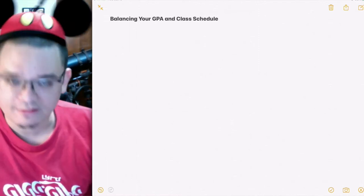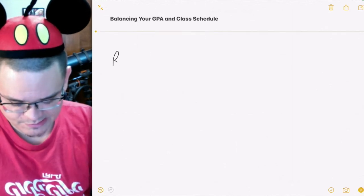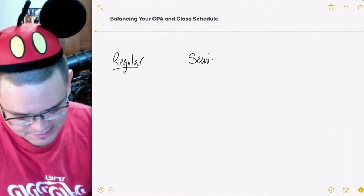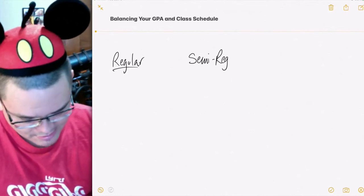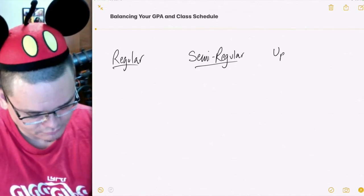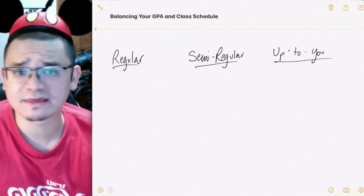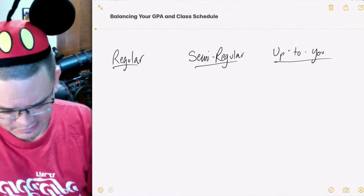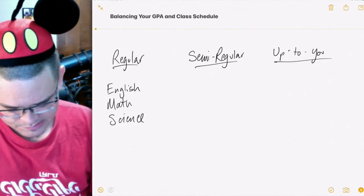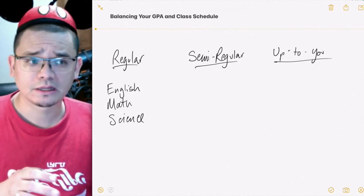When building your schedule, there are a few categories. First, your regular classes — the classes you know you're going to have every semester. These regular classes include some kind of English, some kind of math, and for most of us, some kind of science. These are something you're going to have to do every single semester, no matter what.